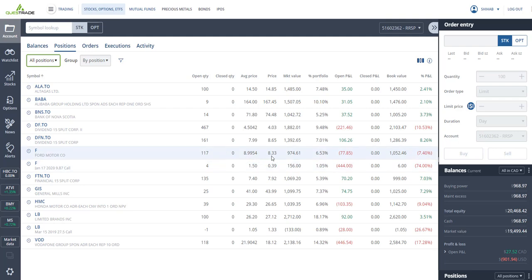I've got Ford — 117 shares bought at $9.00, closing at $8.33, so I'm down 7.4 percent, but I'm getting dividends of around six percent per year. I also have Ford options bought at $1.50, now closing at $0.39, so I'm down 74 percent. They expire January 17, 2020, so I really need Ford to go above $10 or $11 before then, or else I lose the roughly $600 US I invested.